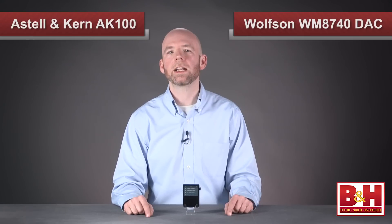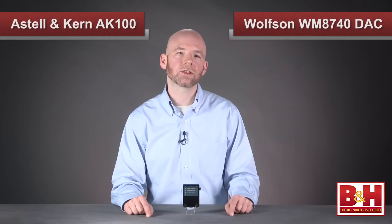It certainly blows away any portable music player or phone I've ever heard, although to be fair, my basis of comparison is an Apple iPod and iPhone, rather than high-end portable music players like the HiFiMan HM901 or the iBasso DX100.